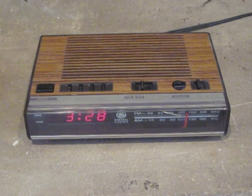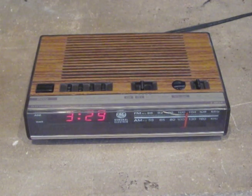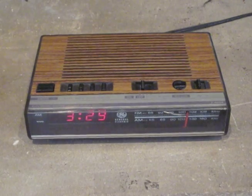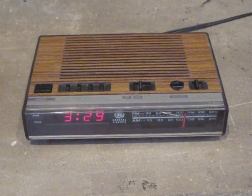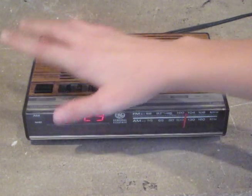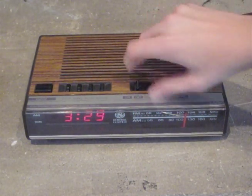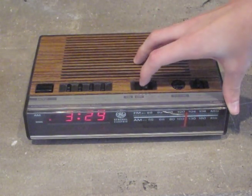Hey guys, I got my vintage General Electric 1987 model 7-4 alarm clock here. As you can tell it's got a wood green cabinet, tells the time, has the radio, snooze, sleep, wake, hour, minute, on, off, music.